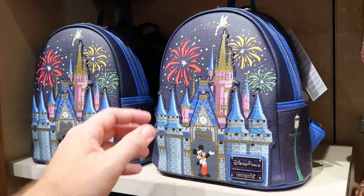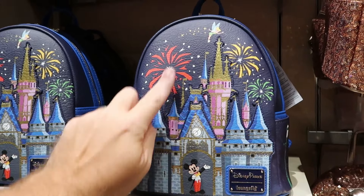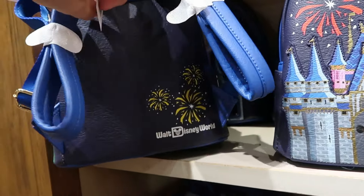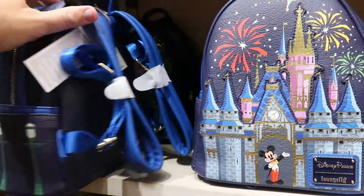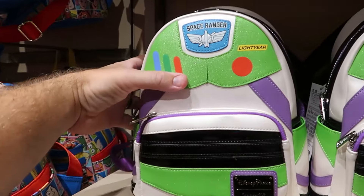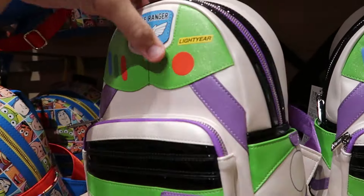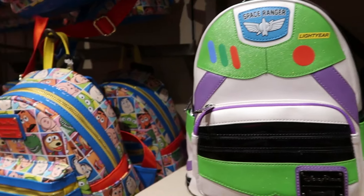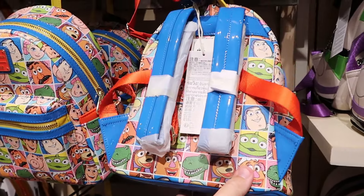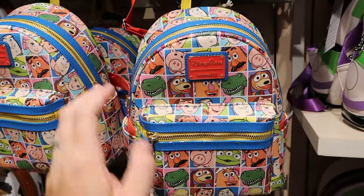Right over here is a really cool Disney Parks Loungefly — nice for Magic Kingdom — with Mickey, fireworks, Tinkerbell, and even the street lamps of Main Street USA, with Mickey-shaped fireworks on the back side, for $78. And then over here is the whole Pixar Toy Story collection — the Buzz Lightyear Loungefly where everything is embroidered, really nice quality, for $89. They also have one with all the characters from Disney Pixar Toy Story in a retro square design for $78.